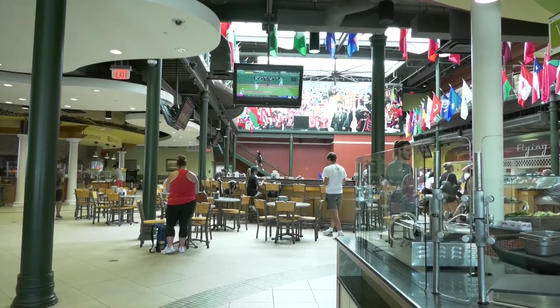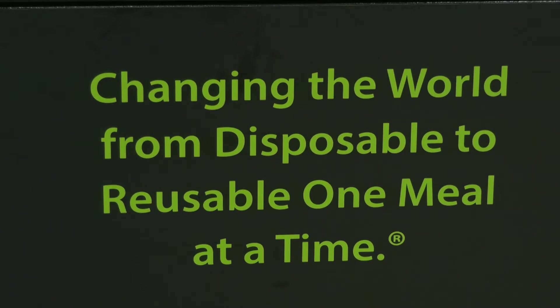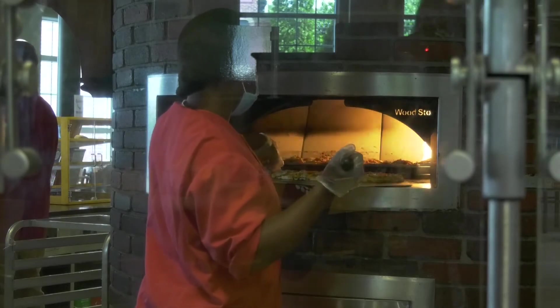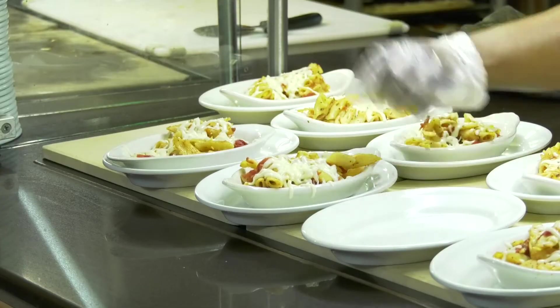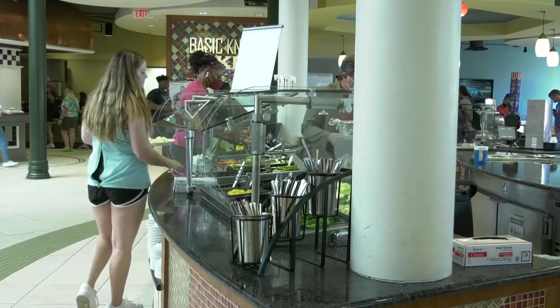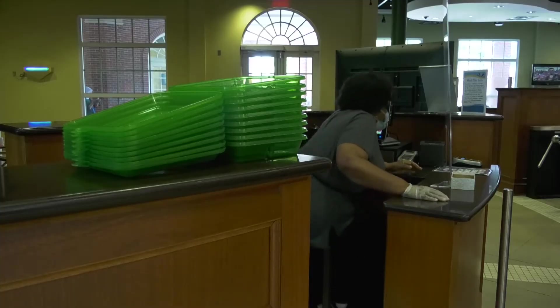The dining hall decided to work with Ozzie's O2Go program to reduce waste from the previous to-go option, while still giving students the option to enjoy their meal from wherever they would like. Students pay a one-time fee of five dollars. In this way, we are saving a lot of styrofoam and non-reusable resources that are polluting our environment. This program is basically the best of both worlds.